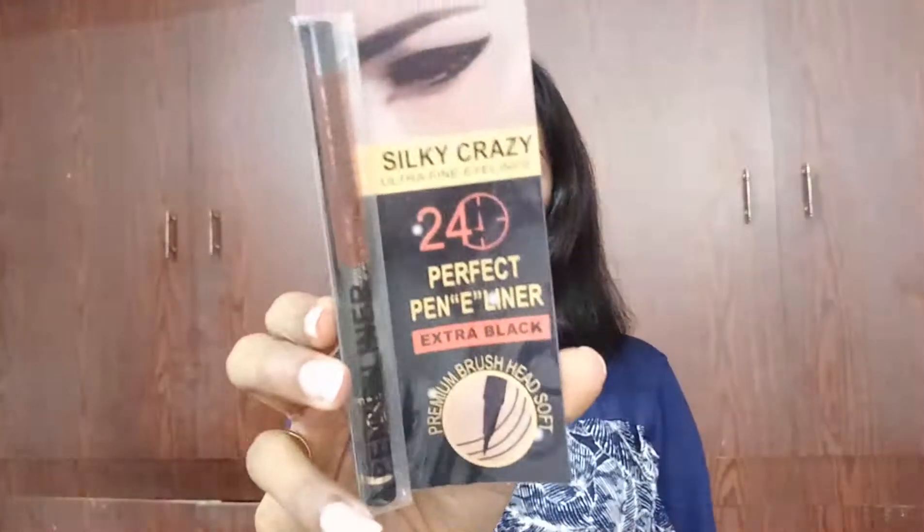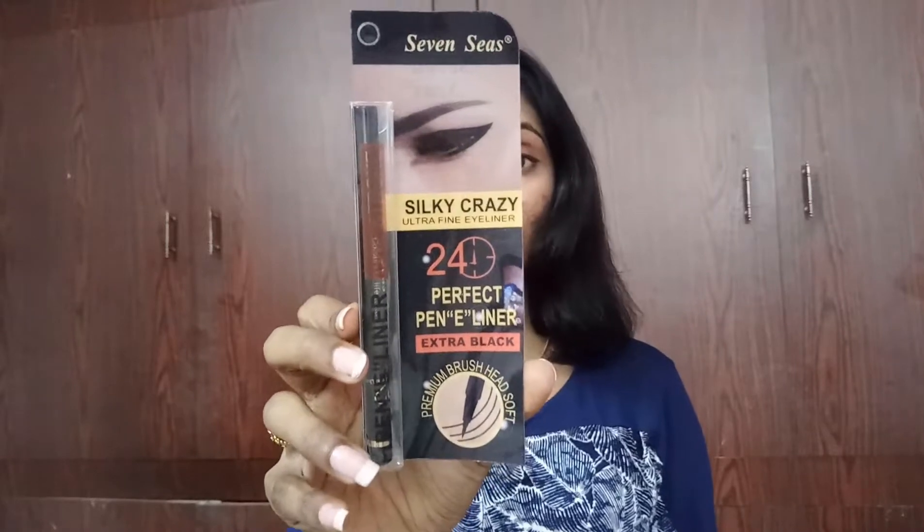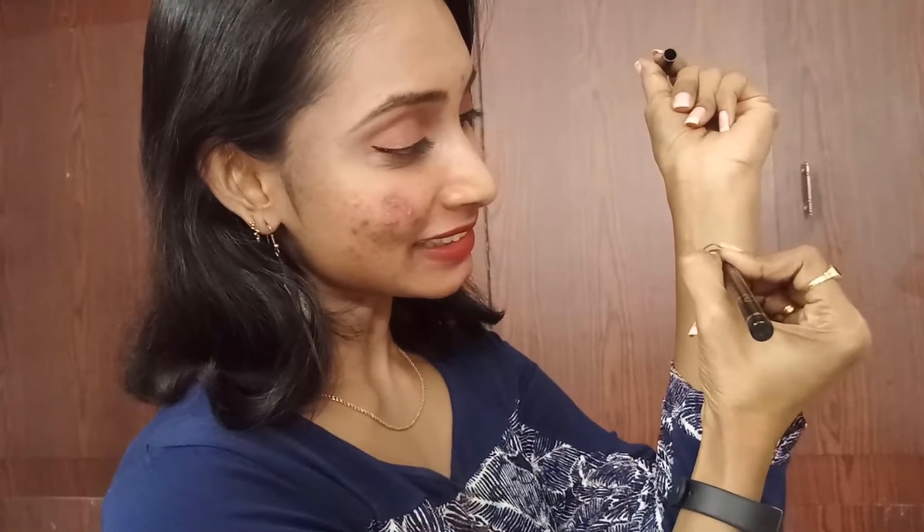Behind the info card we received information about the products. We received four products and the first product is the 7C Silky Crazy Ultra Finish Eyeliner, priced at 399 rupees. This is a liquid pen eyeliner - let me give you a swatch. Oh my god, look at this, it's really so beautiful and I like this!